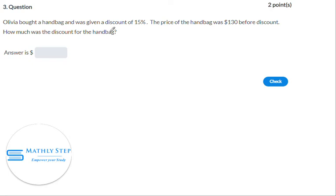From this question, the discount was 15% and the price was $130. So the amount of discount will be $130 times 15%, which is 0.15 times 130.